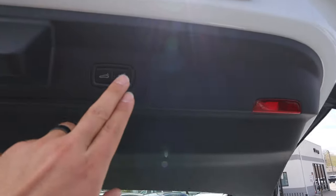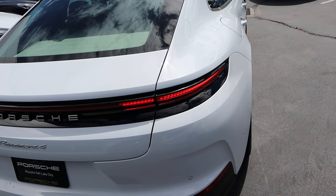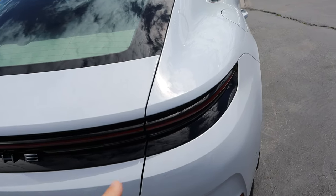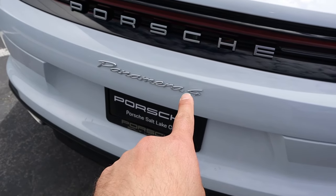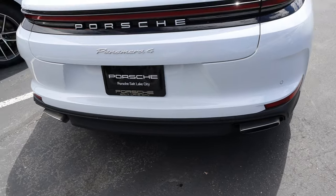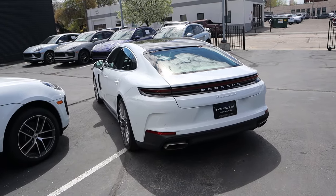They have a button here where you can lock it, or you can press it and that will just lower the hatch down. Taking a look at the taillights, really cool effect there on the lights themselves — you can see it goes all the way across. That's the new Porsche thing: a light bar on their cars. You can see the Porsche emblem and 'Panamera 4' to signify the model. I love the covers over the exhaust tips. It really does remind me of the Taycan here at the back end.